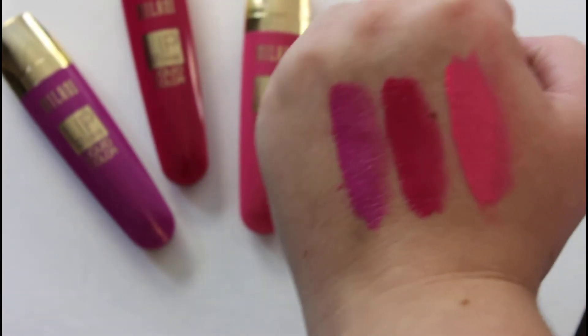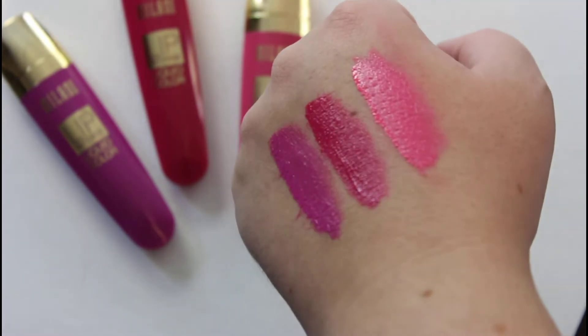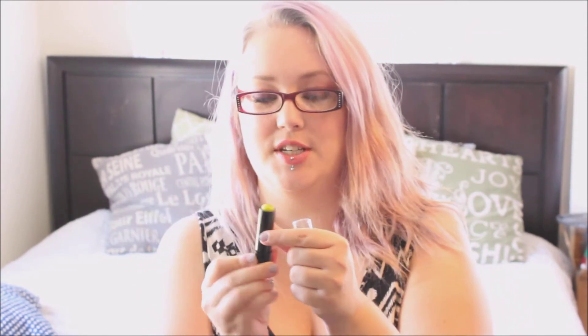Then I was on the hunt for the Milani lip products. I got a Milani lip gloss and three lip intense liquid colors in the shades 02 Pink Rave, 03 Fiery Coral, and 04 Violet Addict, which is like my favorite lip shade — I love violet. And again, for a dollar, couldn't beat it.